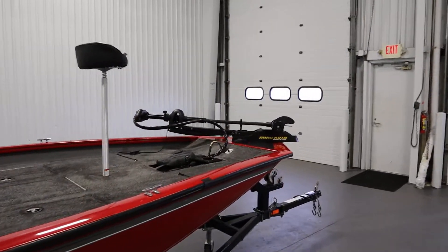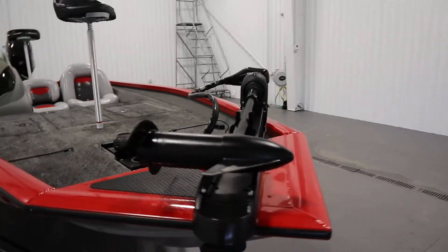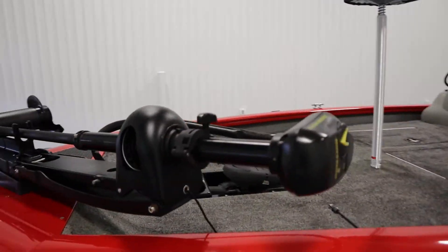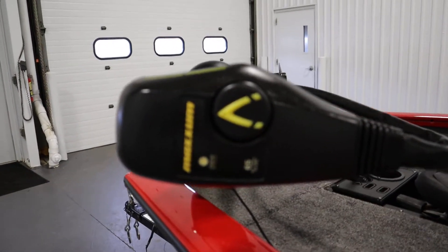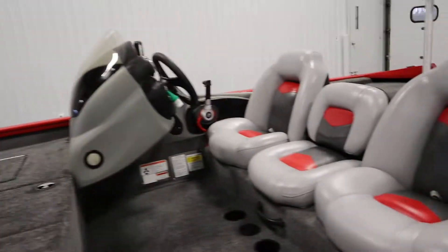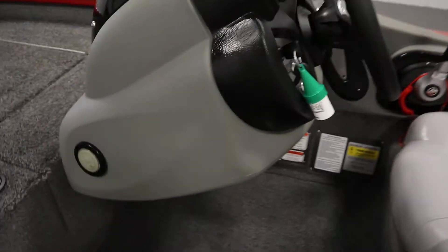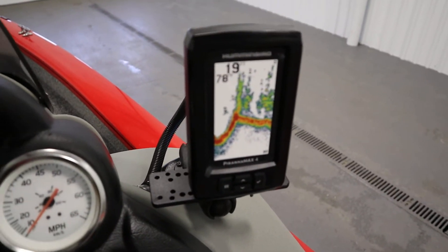It has a Minn Kota Maxim 65 pound thrust 12-volt trolling motor with foot pedal recessed storage. It also has a Hummingbird Piranha Max 4 fish and depth finder.